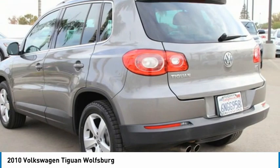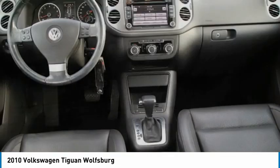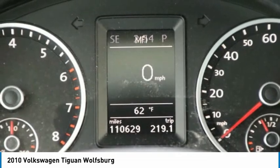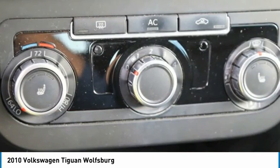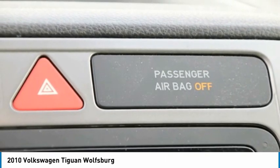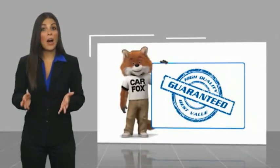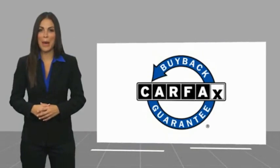Searching for a dependable vehicle that looks great too? You've found it, so stop in today. This is a one-owner vehicle with a Carfax vehicle history report. Be sure to find a complimentary copy of this report online or contact the dealership. This vehicle qualifies for the Carfax buyback guarantee.